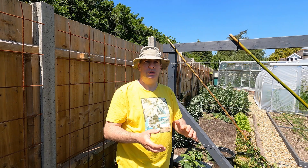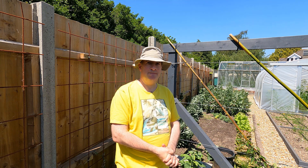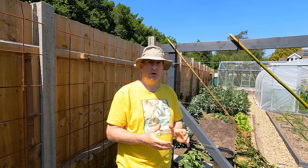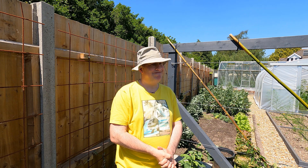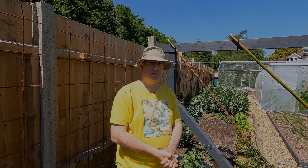Hello and welcome to this absolutely sweltering day in the garden. I've got a couple of problems with my cucumber plants - not really doing very well with cucumbers this year. Let me show you the first problem.